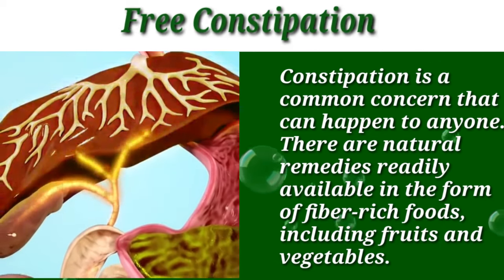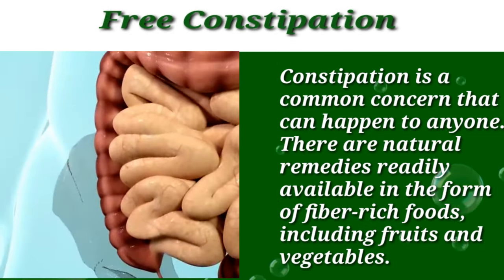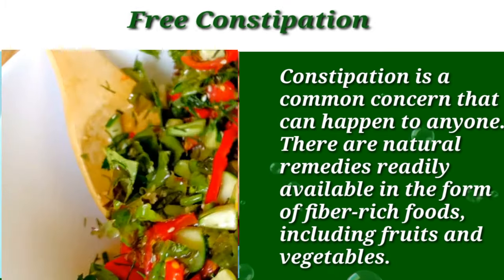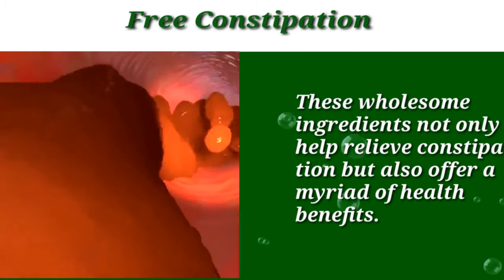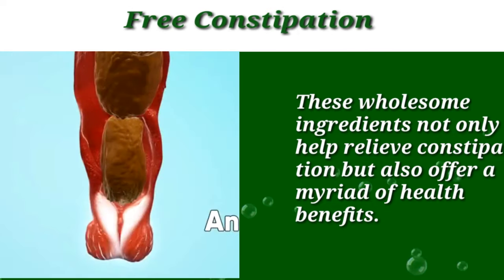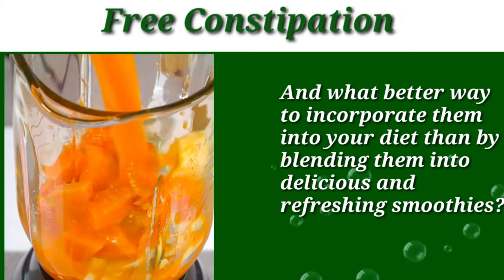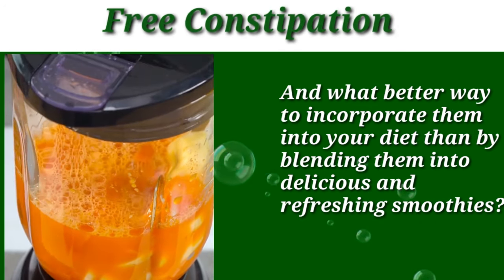Constipation is a common concern that can happen to anyone. There are natural remedies readily available in the form of fiber-rich food, including fruit and vegetables. These wholesome ingredients not only help relieve constipation but also offer a myriad of health benefits for you and your family. And what better way to incorporate them into your diet than by blending them into delicious and refreshing smoothies.